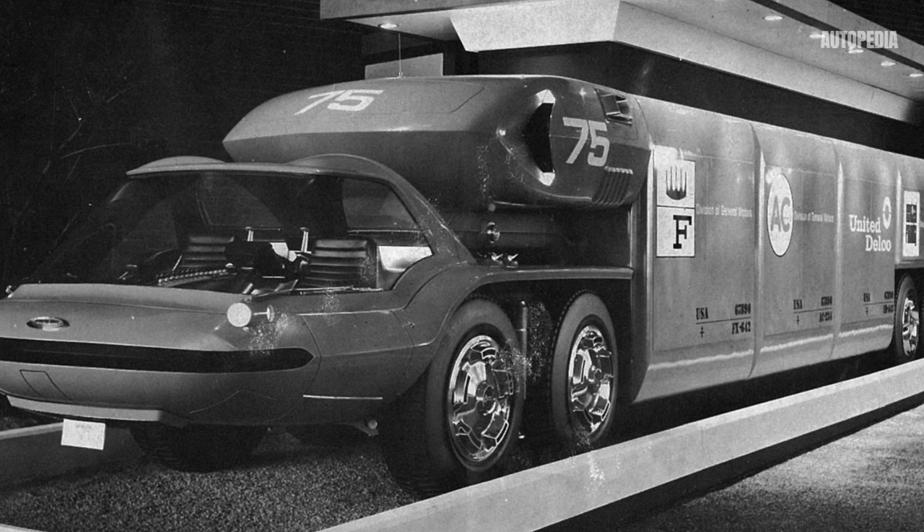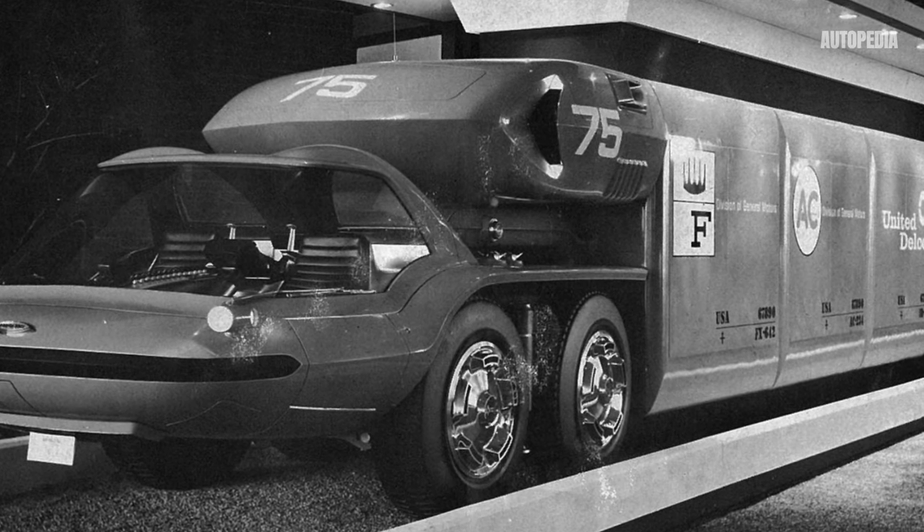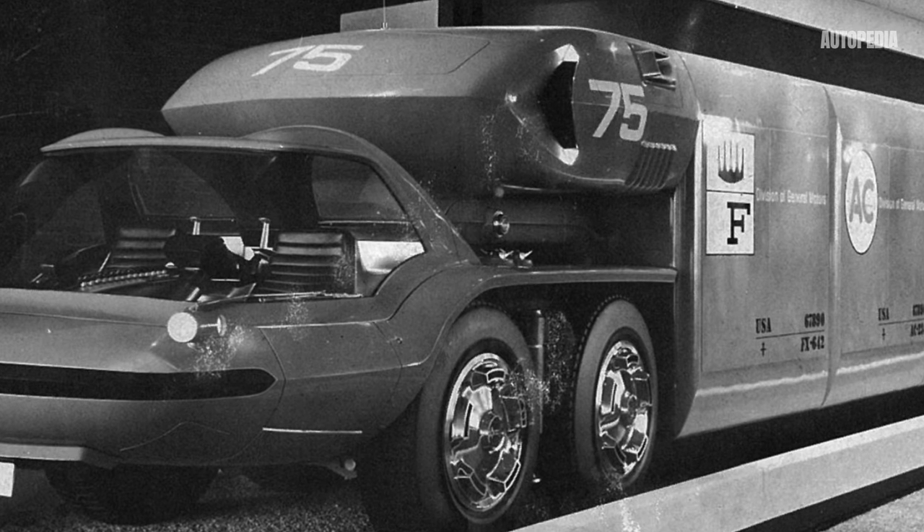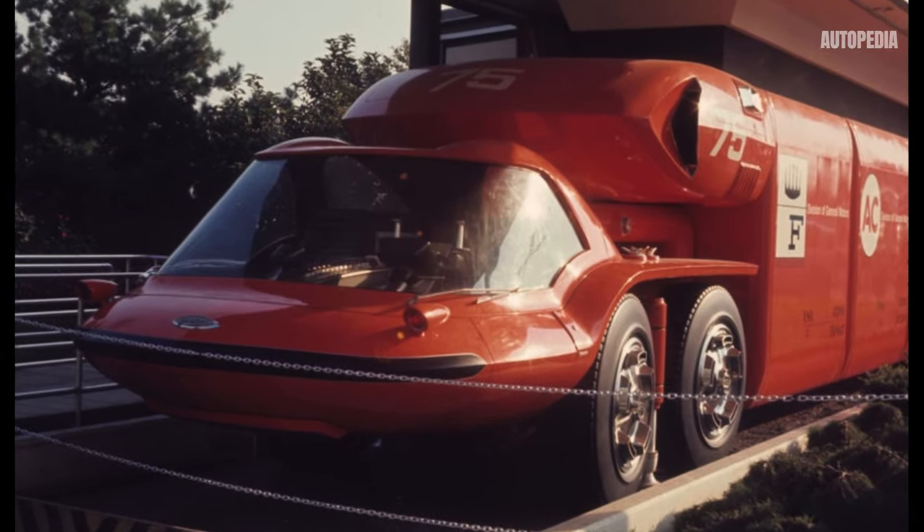The Bison featured a highly aerodynamic design, a rarity in the trucking world at that time. Its sleek, streamlined shape reduced wind resistance, enhancing fuel efficiency.